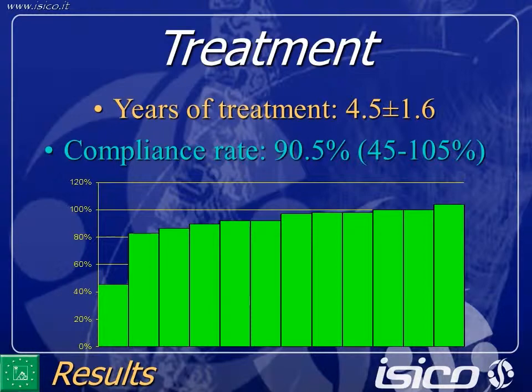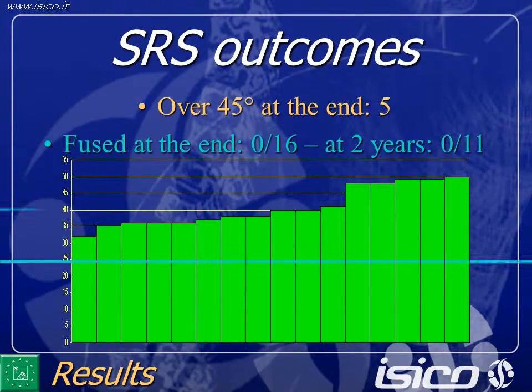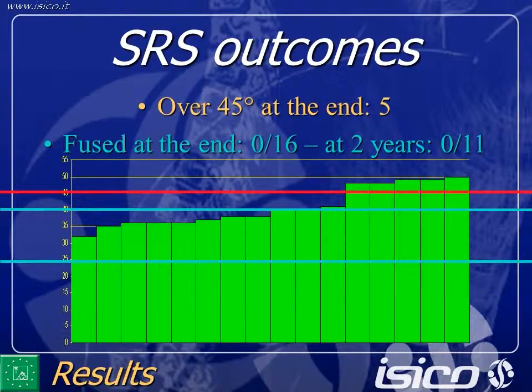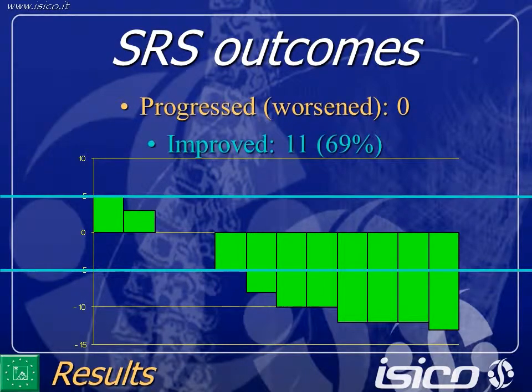At the end of treatment, we still had five patients over 45 degrees. The patients had already decided not to be fused and continued to consider not being fused after end of treatment. We did not have any patients that progressed, and 11 patients improved more than five degrees.